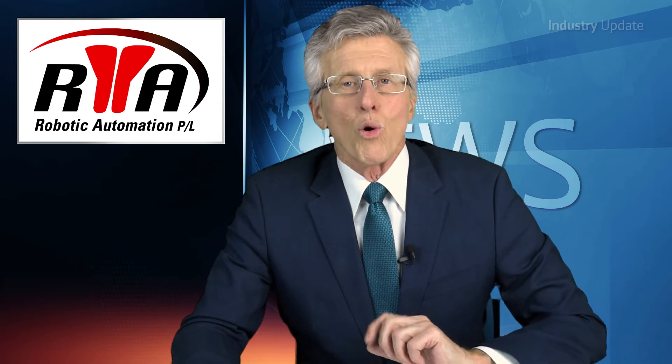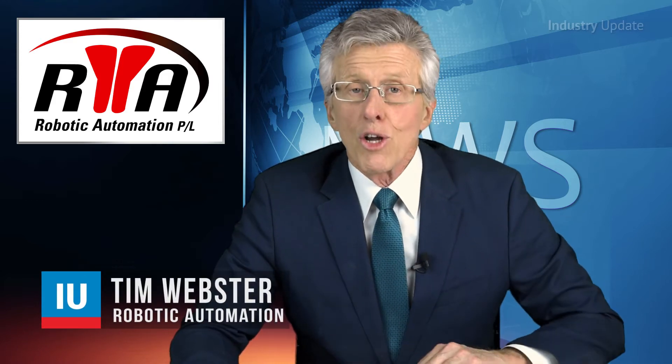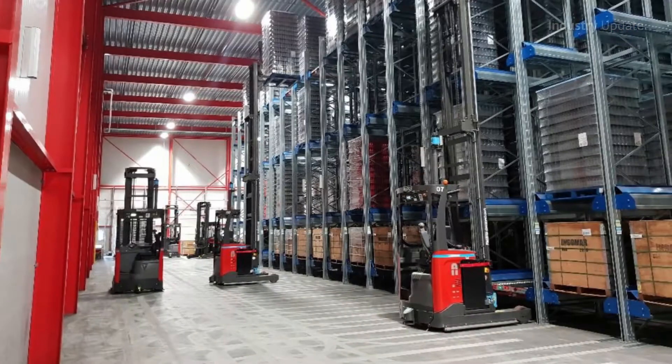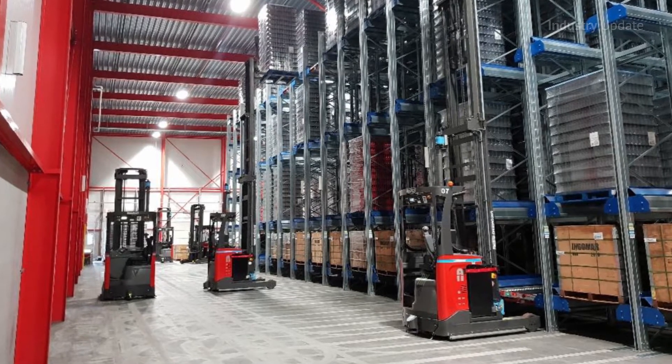Automated Guided Vehicles, or AGVs, provide a highly efficient means of automating the transport of goods and materials in many different industries, from factories and warehouses to hospitals. Hi, I'm Tim Webster. Robotic Automation works with a variety of different AGV technologies to provide an exact match for each application.